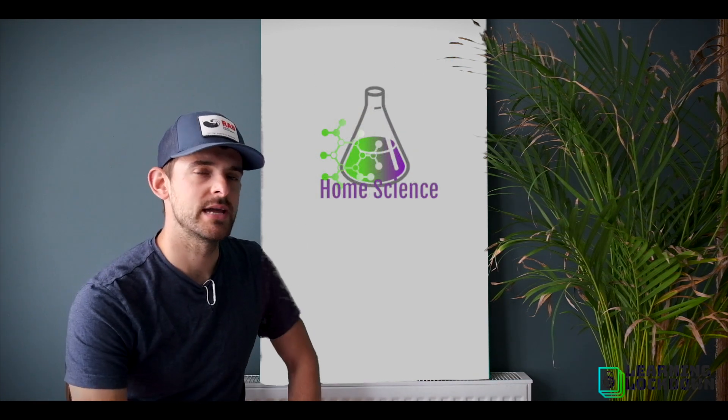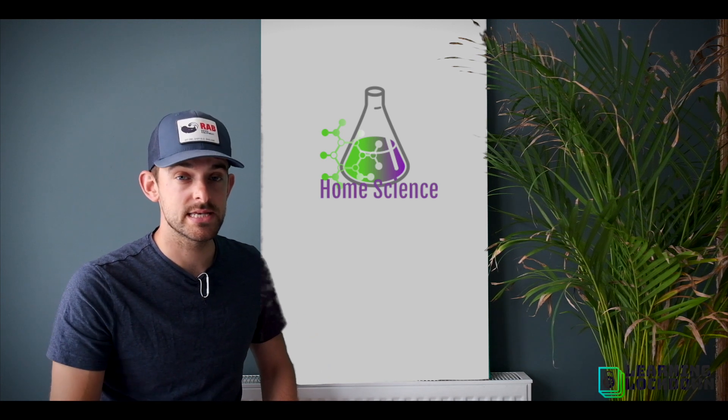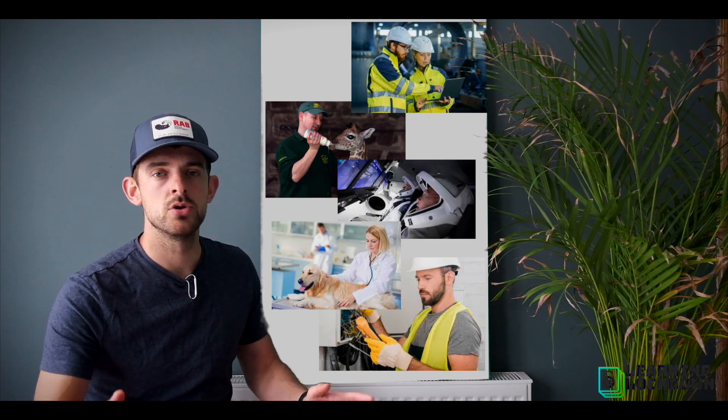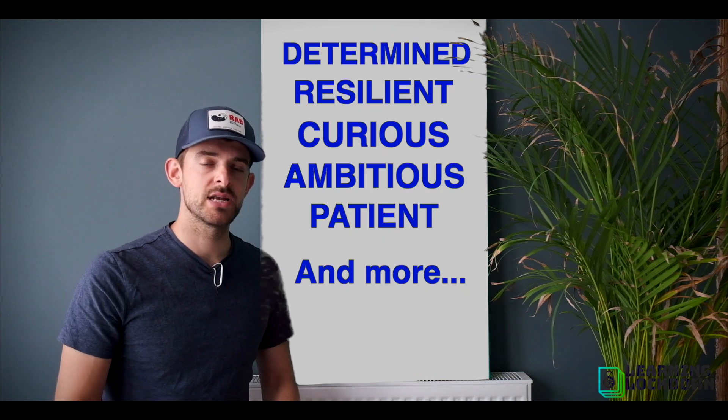I'll be interested to see what you came up with for what a scientist does and looks like, because honestly a scientist can look like all of these things. They can do all of these jobs and they have loads of great qualities.